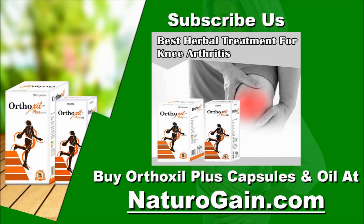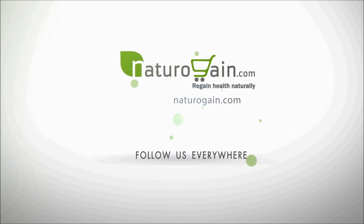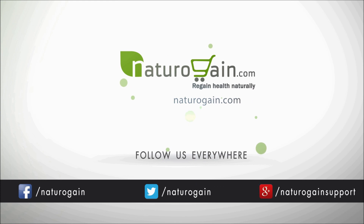You can find more details about Orthoxil Plus capsules and oil at naturogain.com. If you liked this video, then please subscribe to our YouTube channel to get updates of other useful health video tutorials. For more information, visit our website.